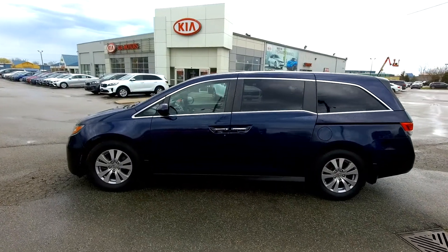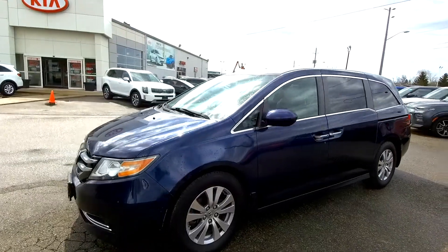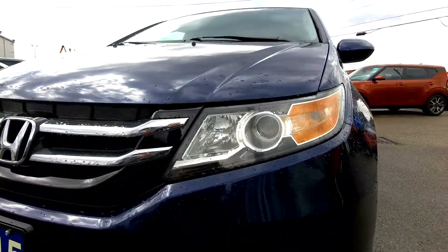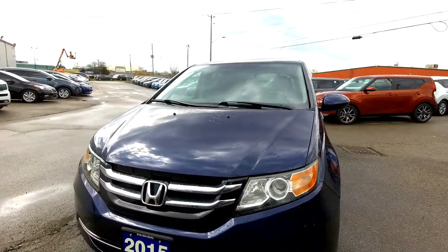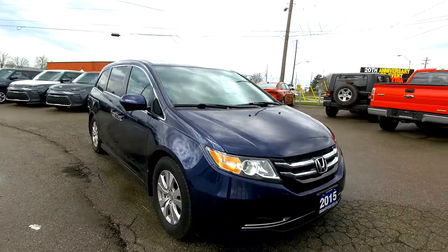2015 Honda Odyssey — this is a blue colour. Sometimes the colours don't show up perfectly on video, so that's why I always tell you. This is a nice car. We've got projector beam headlights out front — that little round circle there. Those are projector beams, which means they have a nice sharp cut off, they're real focused on the road, and they don't blind other drivers as well.